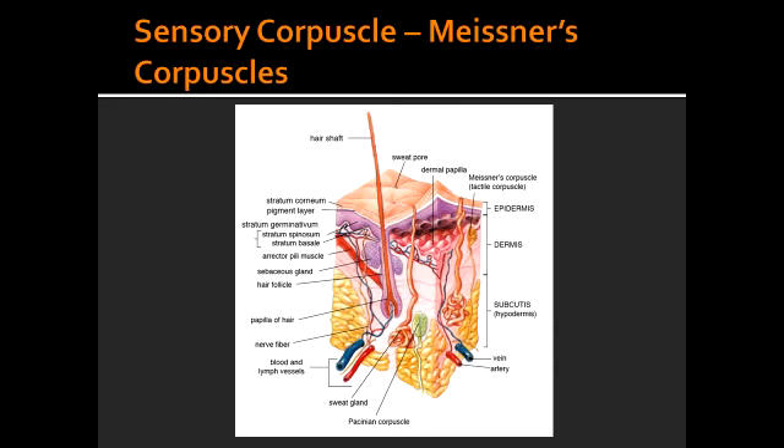Describe the fibers of Meissner's corpuscles, also known as tactile corpuscles. The fibers of Meissner's corpuscles are large, myelinated fibers, and they're known to adapt quickly. Their location is glabrous, which means hairless skin. Meissner's corpuscles sense dynamic and fine to light touch, as well as position sense.